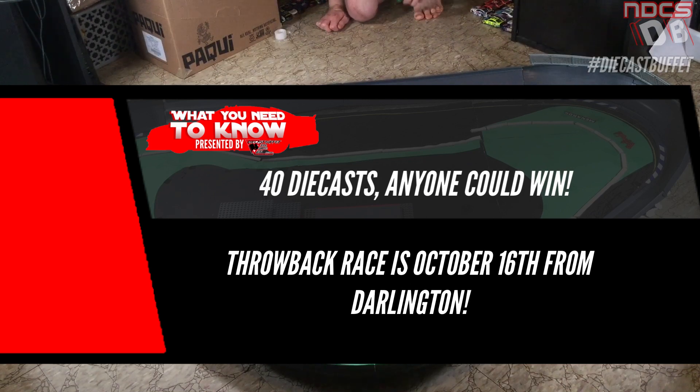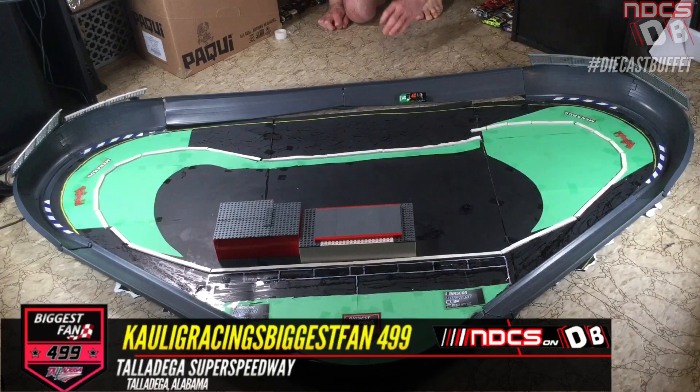This is going to be fun. Huge shout-out to College Racing's Biggest Fan for coming on board and sponsoring today's action. That's why the race is called the College Racing's Biggest Fan. $4.99 in Talladega. Great partnership. Make sure to go subscribe and check out his Instagram page. Super excited for this race.